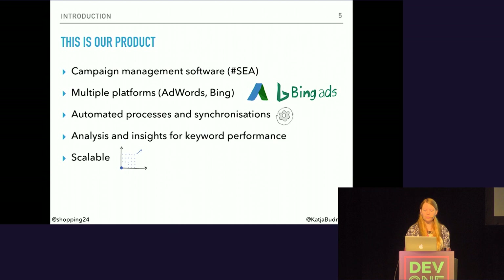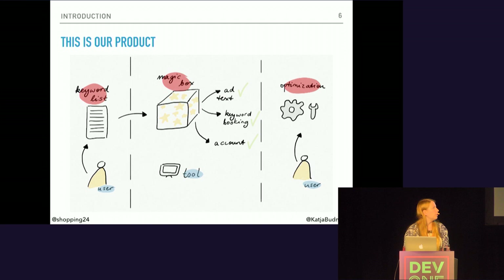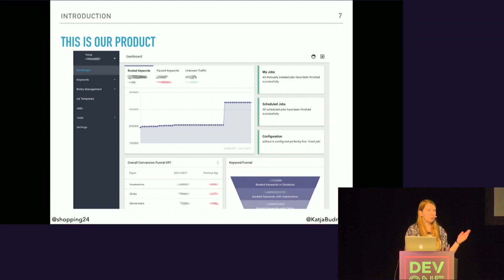Here's the functionality of the software in a nutshell. You have a user who has a keyword list that he wants to process. He uploads it into the software, and in this so-called magic box, the ad texts get generated, the keyword booking jobs get started, and the account gets structured. Afterwards, the user can optimize the ads if he wants to. I brought a small screenshot to give you an impression. If you want to know more about the software, just write me and I'll send you more information.